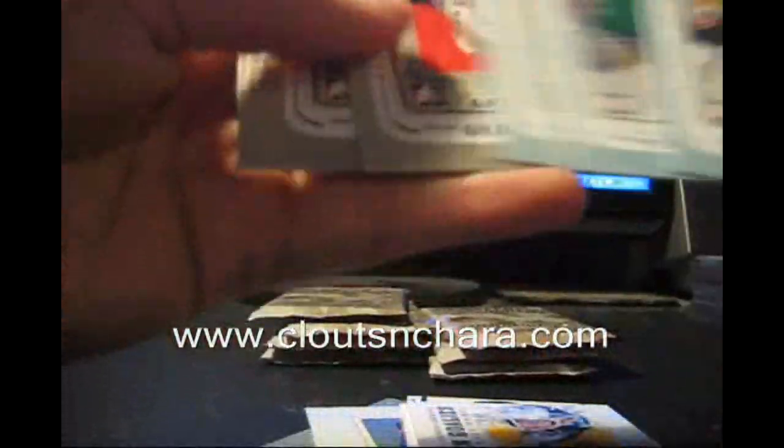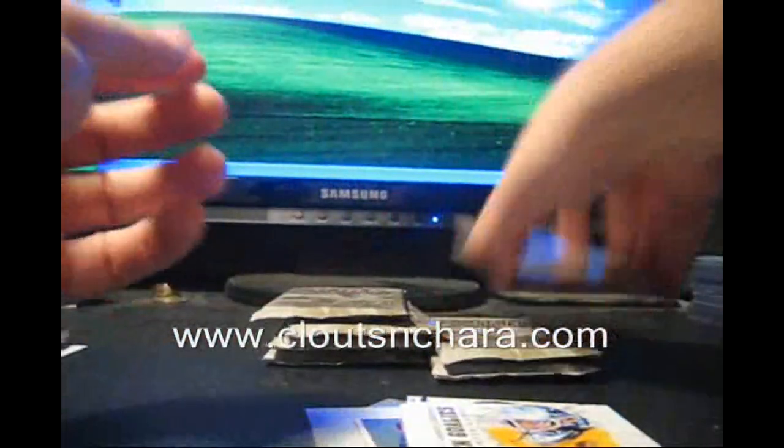Damn, this box is good. So we should be waiting for one more masked man and one more autograph.